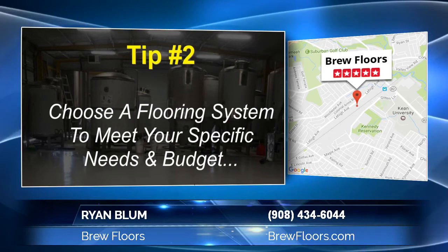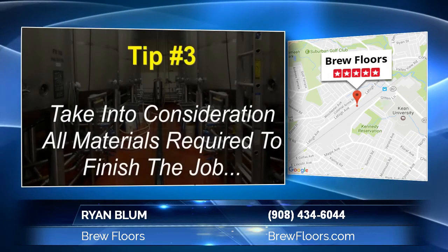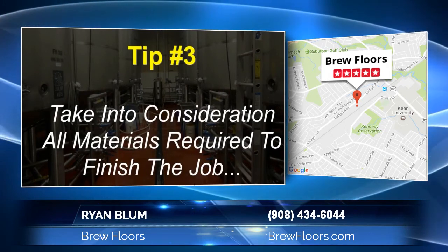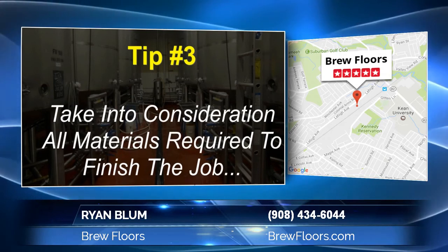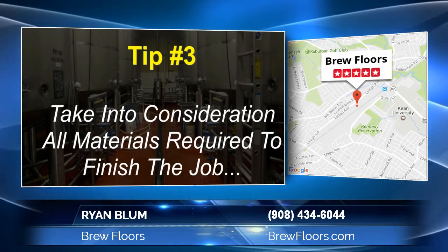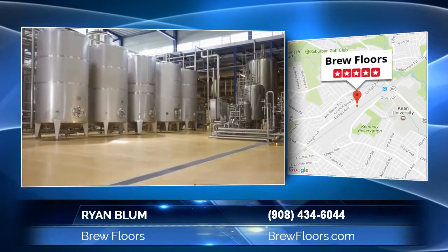Also consider what fits in your budget — you can get a professional, high-quality floor and save a significant amount of money by installing it yourself. The third thing is it's important to consider all the materials you'll need. Nobody wants to make a bunch of trips to the store, so look for a company that includes everything necessary with their flooring system to make the process as hassle-free as possible.